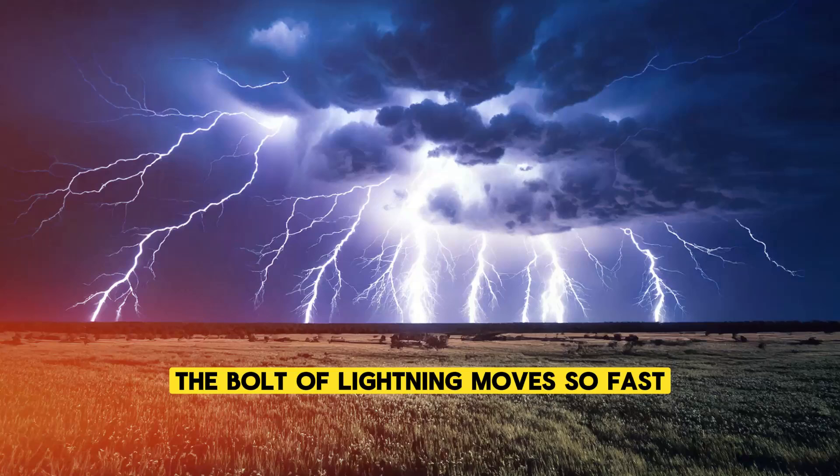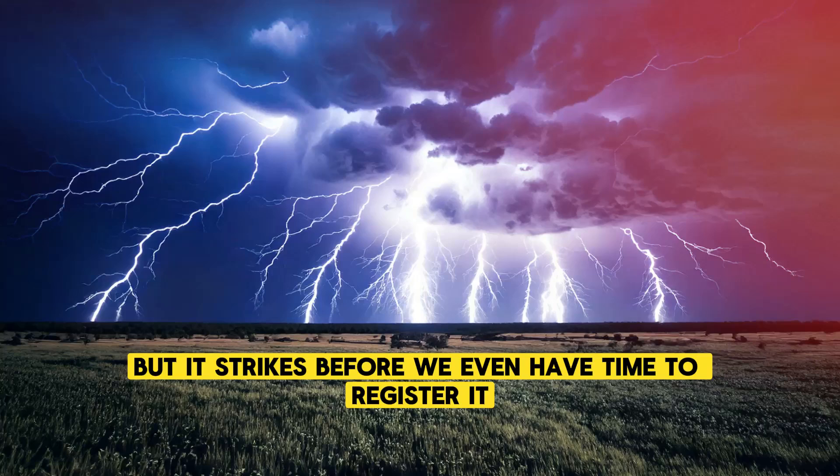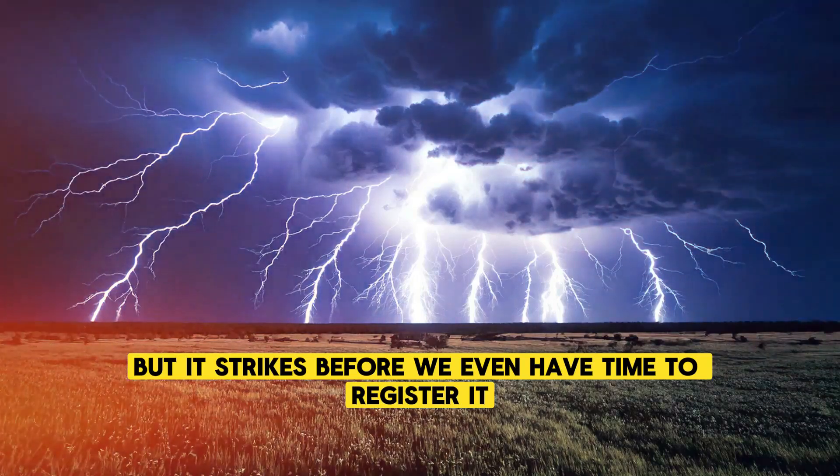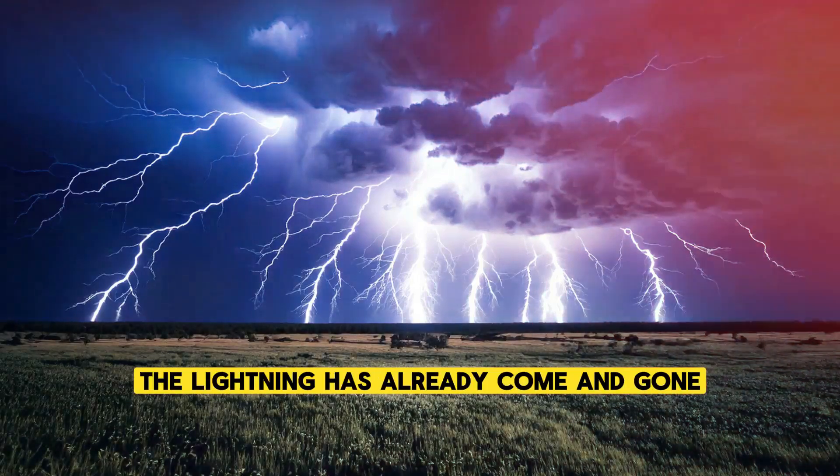The bolt of lightning moves so fast, traveling at speeds up to 220,000 miles per hour, that it strikes before we even have time to register it. By the time our eyes see the flash, the lightning has already come and gone.